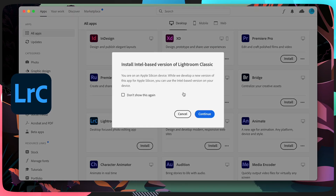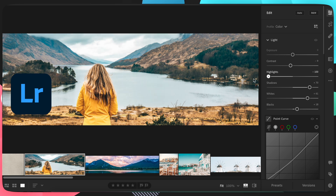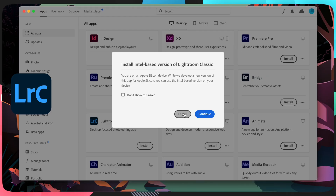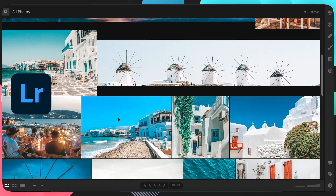Lightroom Classic is still not optimized — it runs on Rosetta and is still a little slow. However, the main Lightroom app is blazingly fast because it is optimized for the M1 chip. But if you're an OG user, you probably don't like the new Lightroom — classic is classic for a reason, and we all prefer it. So that is a downside if you rely on Lightroom Classic.